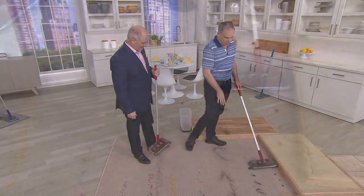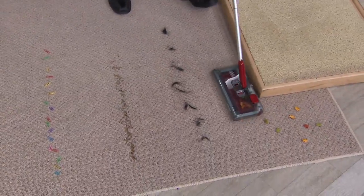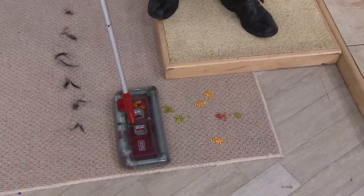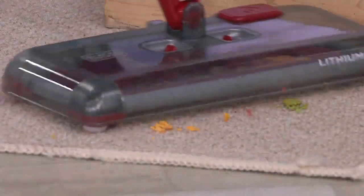I love how you can get up against the baseboards. It's going to clean from all three sides, which I really love. You just made a dustpan and broom obsolete — something that the next generation will look at and think of as an antique. That was crushed crackers — crushed in the carpet — no problem.